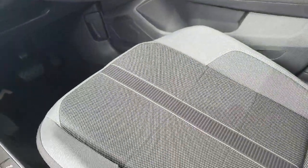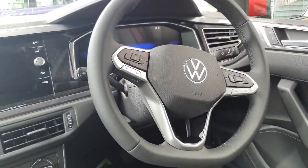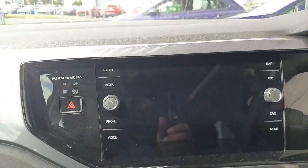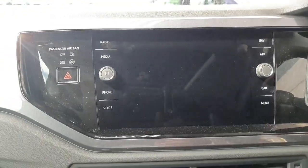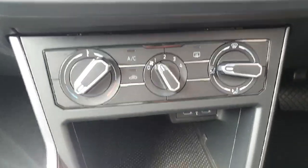Looking inside the car, you can see it's finished with a grey cloth interior. You have your leather multi-functional steering wheel, a digital dash, and a big infotainment screen which allows you to connect features such as Apple CarPlay, listen to the radio, use the sat nav, and change vehicle settings amongst many other features. There are your AC controls there.